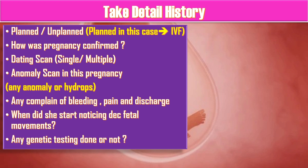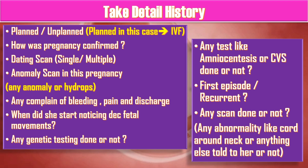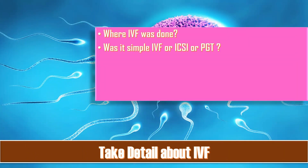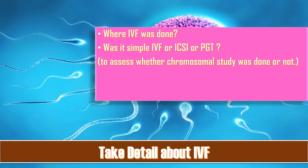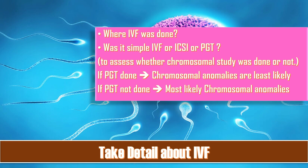Ask about testing like nuchal translucency or genetic testing such as NIPT, which is very important in this case — because if genetic testing was done, it is least likely that the baby has any anomalies. Ask whether amniocentesis or CVS was done, whether this is a first or recurrent episode, any scan done, and whether cord around the neck or any abnormality was mentioned. Taking detail about the IVF is important: where was it done, and was it simple IVF, ICSI, or PGT — to assess whether chromosomal study was done. If PGT was done, chromosomal anomalies are least likely; if not, chromosomal anomalies are more likely in the baby.